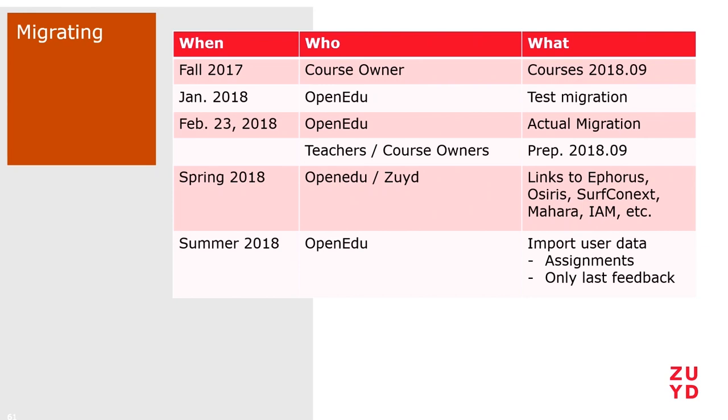Directly afterwards, we started onboarding the teachers. Together with the teaching support staff of Zuit University, we had a four-week onboarding program to get the new teachers acquainted with Moodle and all the essential tools to manage a course, and to get them acquainted with the migrated Blackboard courses in Moodle — because it's the same content but it looks slightly different and you can do other things with it, so you need to know what to work with.